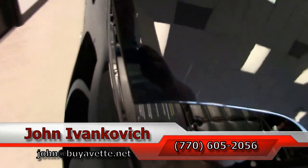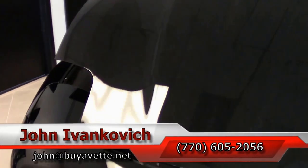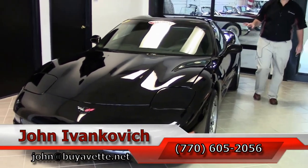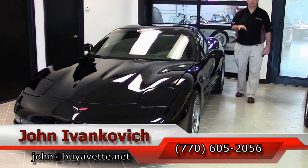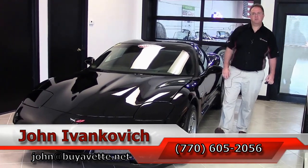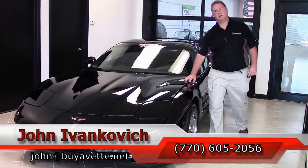Give me a holler, 770-605-2056 or email john at buyavet.net. If you would like to know more about this or the hundreds of Corvettes I carry in stock, as always, subscribe to that YouTube channel so you get to see all this new stuff first. And we will see you all out on the road.